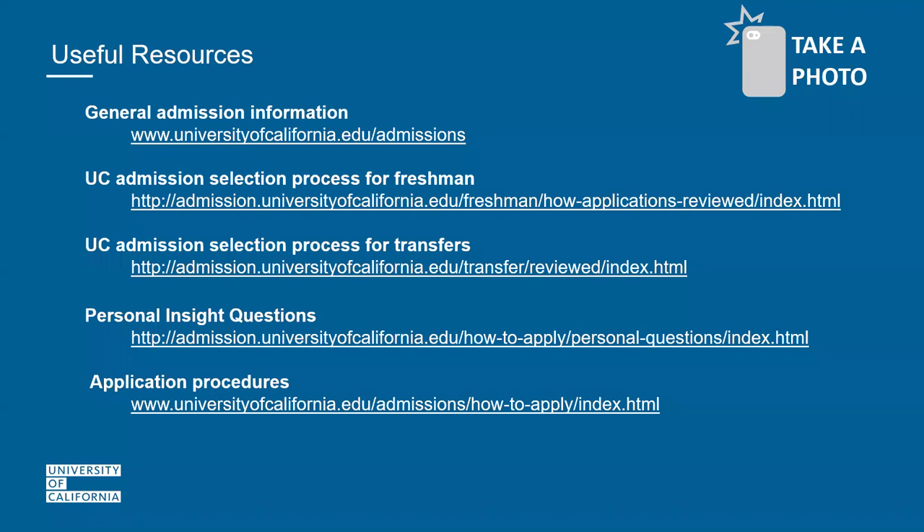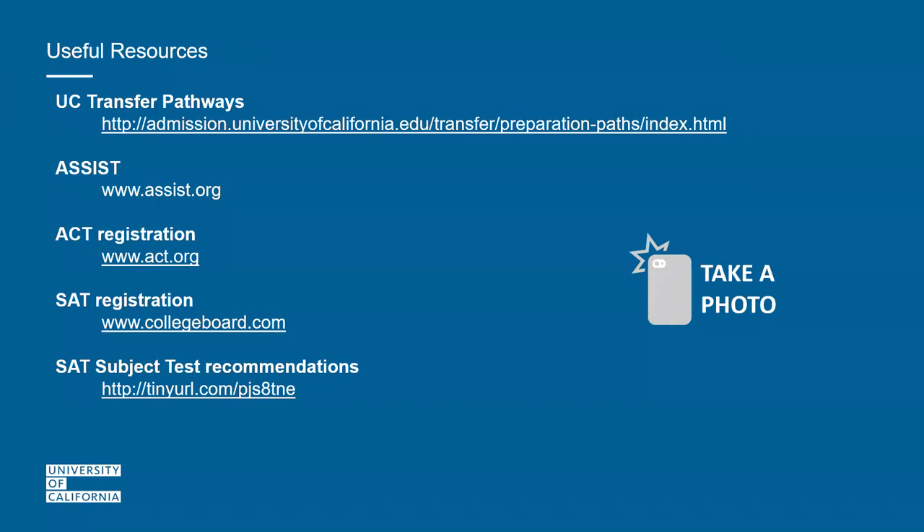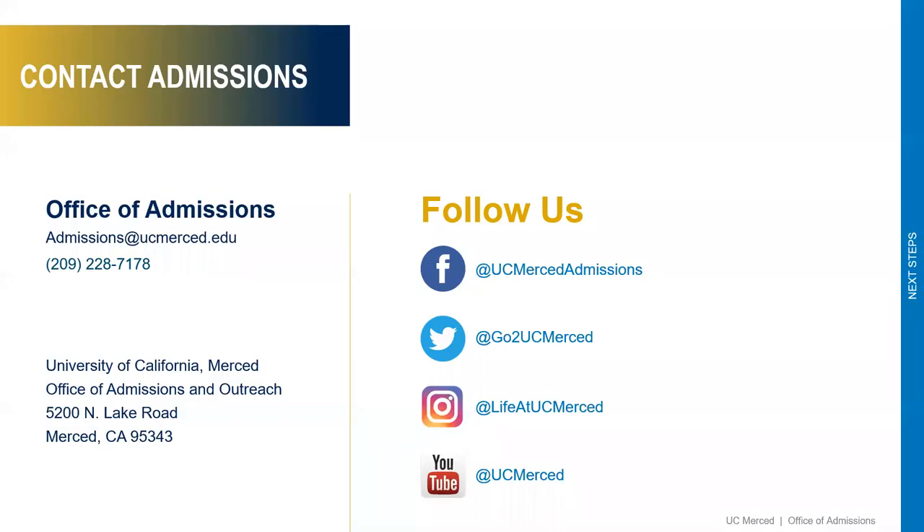You can also learn more about how each campus reviews applications for both first-year and transfer. Other resources for both high school and transfer applicants include information about exam requirements — either the SAT with essay or ACT with writing. Good luck to all students taking the SAT tomorrow morning. Lastly, here is our contact information. You can contact our office directly at admissions@ucmerced.edu.